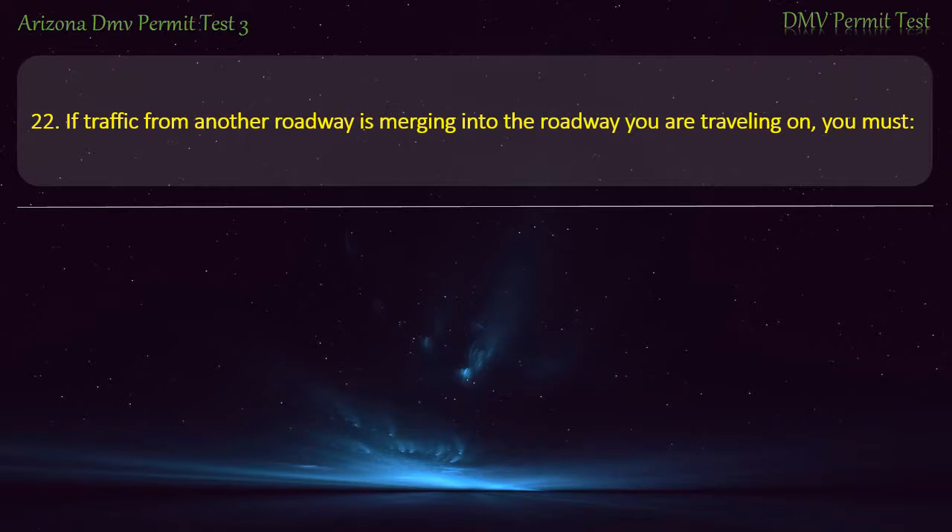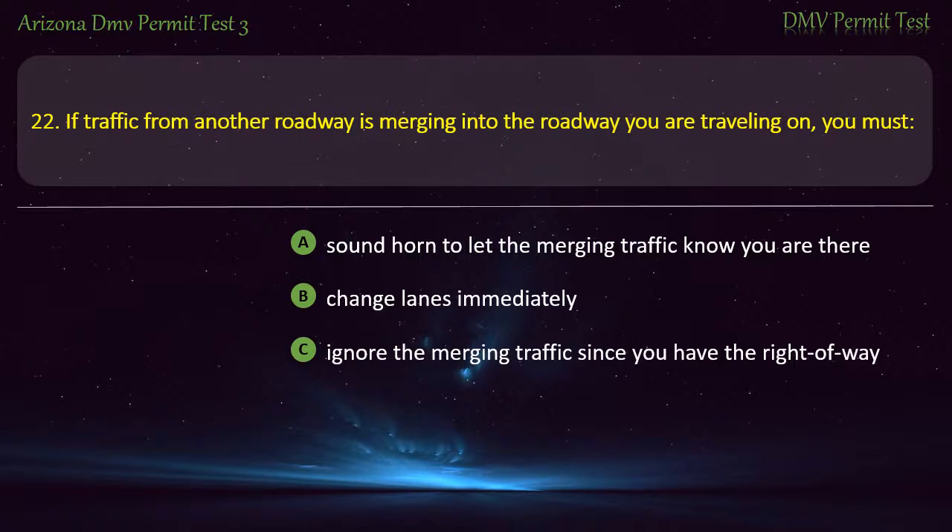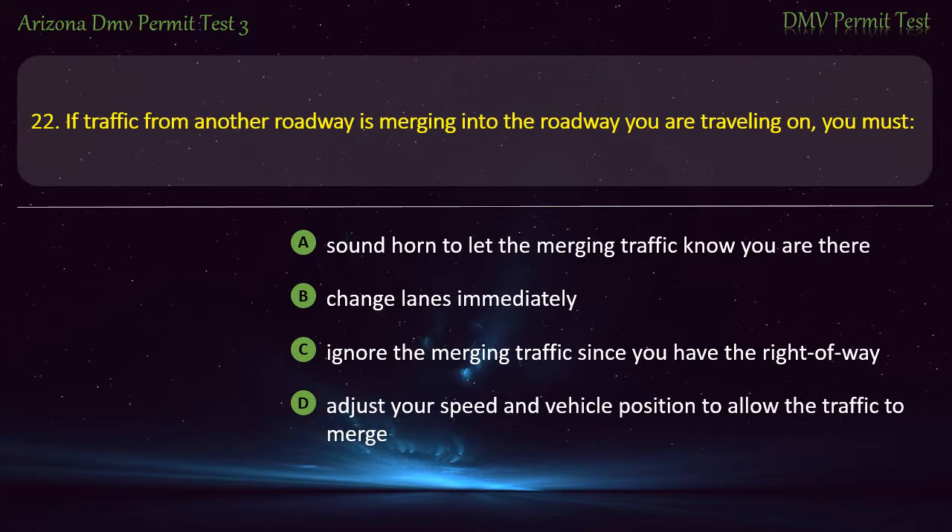Question 22. If traffic from another roadway is merging into the roadway you are traveling on, you must: Sound horn to let the merging traffic know you are there. Change lanes immediately. Ignore the merging traffic since you have the right of way. Adjust your speed and vehicle position to allow the traffic to merge. Answer: Adjust your speed and vehicle position to allow the traffic to merge.